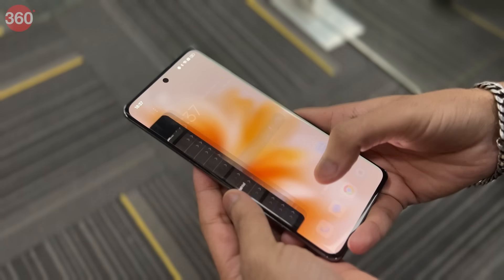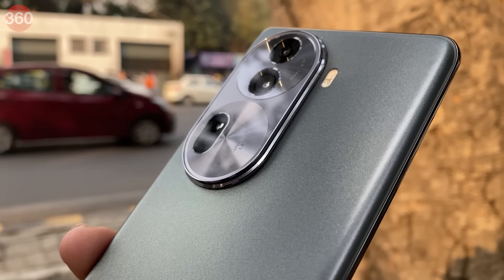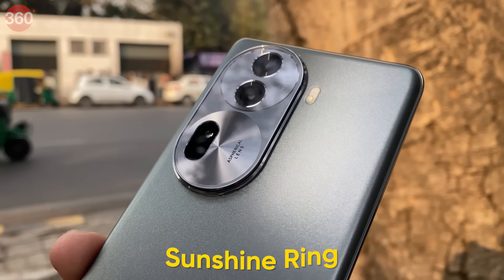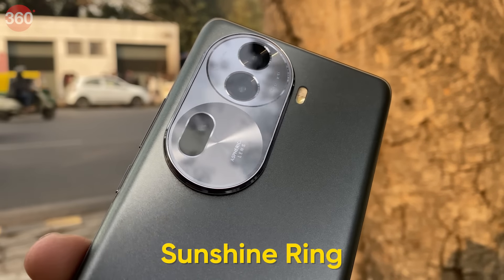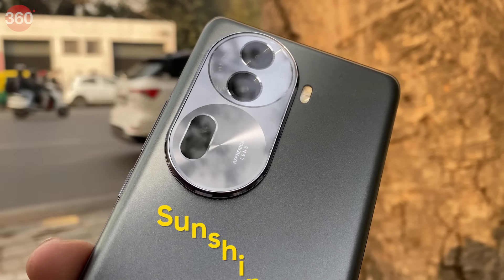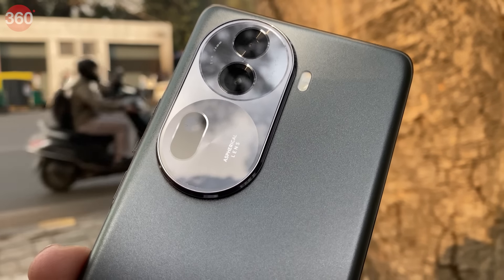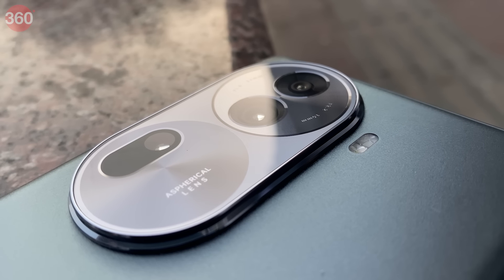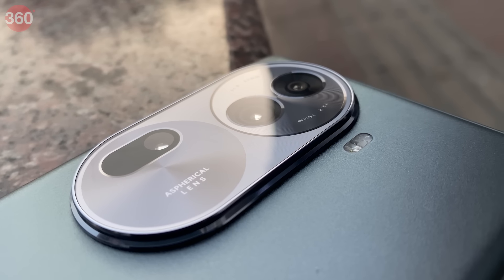The 3D curved screen and back cover offer the best possible grip for a smartphone and ensure you don't drop it while using it. Moving on to the camera module at the back — it has a unique oval-shaped Sunshine Ring camera module rising gracefully from the sleek glass back, equipped with a triple rear camera setup featuring a primary and an ultra-wide camera on the top and a telephoto camera on the bottom.